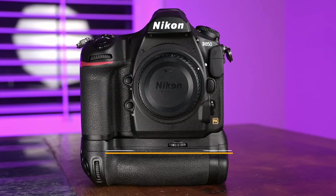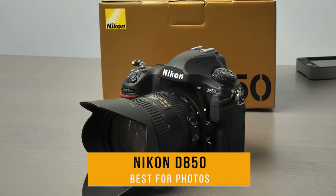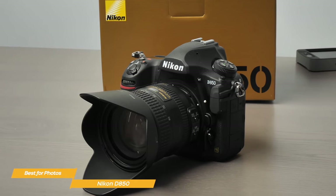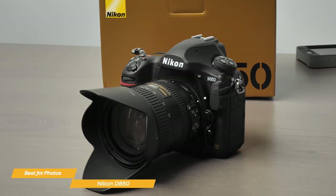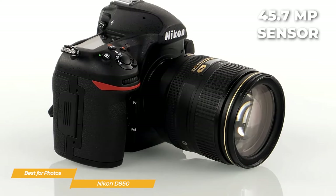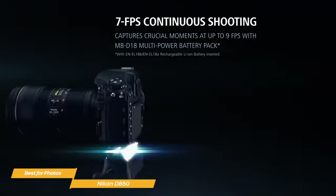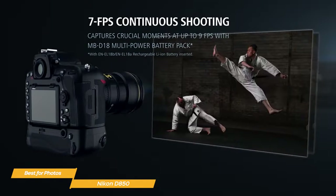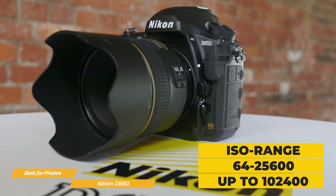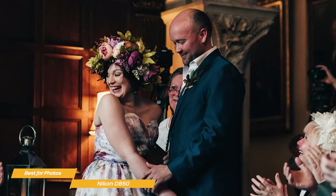Next on my list is the Nikon D850 — my choice for the best DSLR camera for photos. The Nikon D850 has been around for a while and has really stood the test of time, especially for people looking for a DSLR camera to use mainly for photography. The D850 boasts an amazing 45.7 megapixel sensor, one of the highest in the market, and gets up to 7 frames per second continuous shooting at full resolution. It also has an ISO range of 64 to 25,600, expandable to 102,400, so it performs really well in low-light conditions.